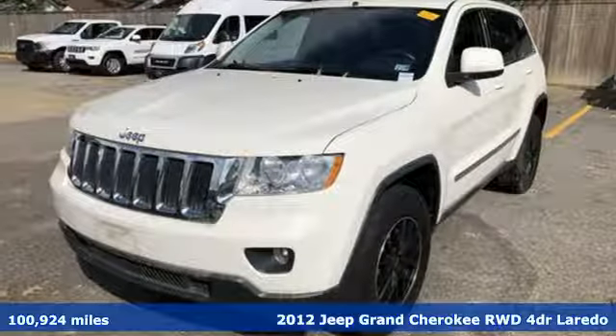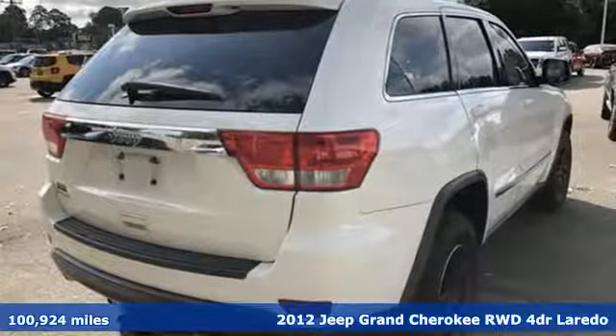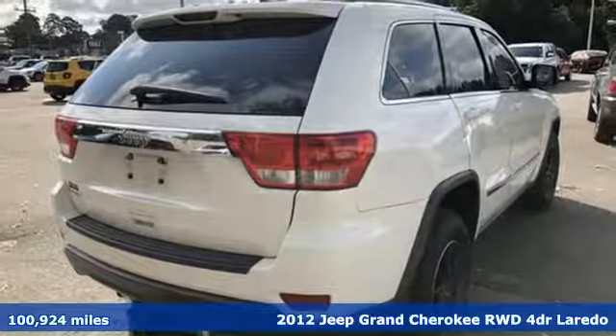Here's a 2012 Jeep Grand Cherokee. Welcome to a ride that is as spectacular as the scenery.